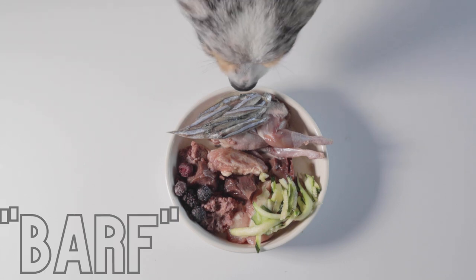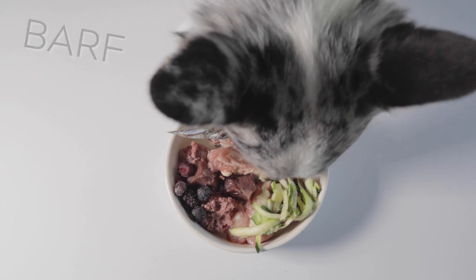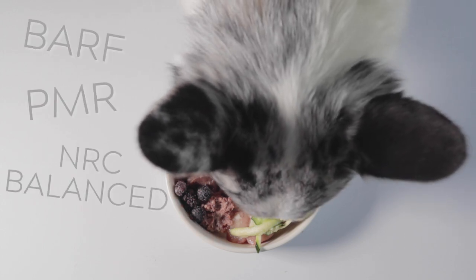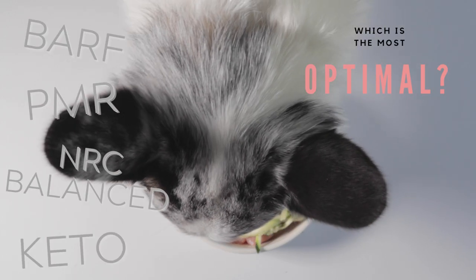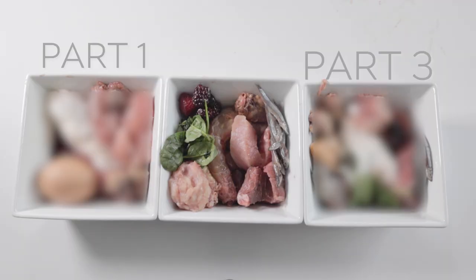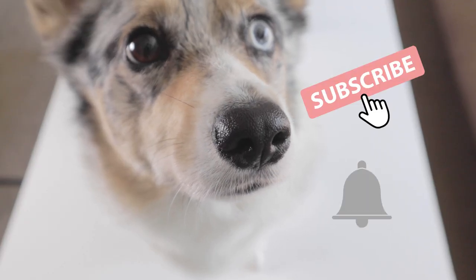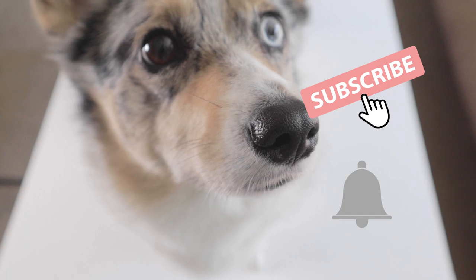The BARF diet is one of the most popular ways of raw feeding among pet owners. Like many other diets common in raw feeding, it uses an acronym that describes the way the raw meal is formulated. But which diet is the most optimal for your dog? In this video, I'll be going over BARF. This is number two of a three-part series explaining three popular formulas, so make sure to subscribe and hit the notification bell so you'll see when we upload the final video.